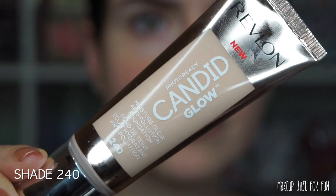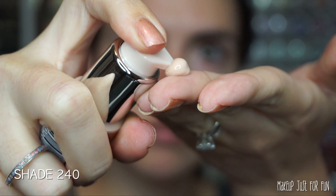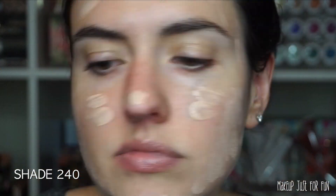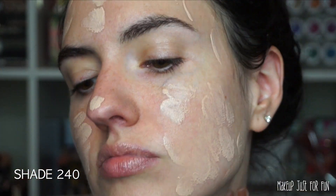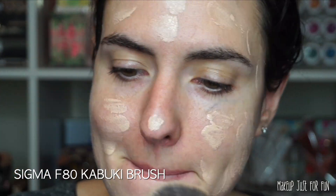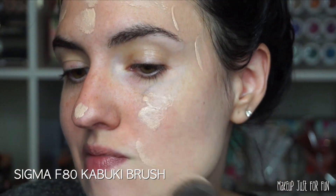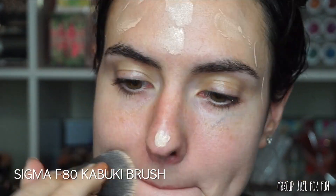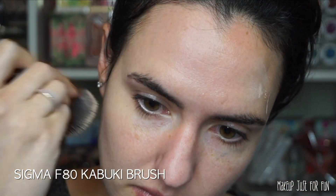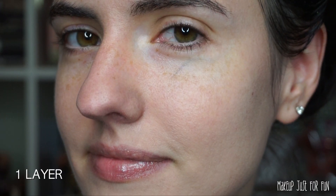Now I'm going to apply the Photo Ready Candid Glow Foundation in shade 240. I'm just doing one pump and using my fingers to apply it all over my face, then blending it in using my Sigma F80 kabuki brush, really buffing this into the skin. I've kind of recently rediscovered my love of using a foundation brush — this one is just really quick and easy.